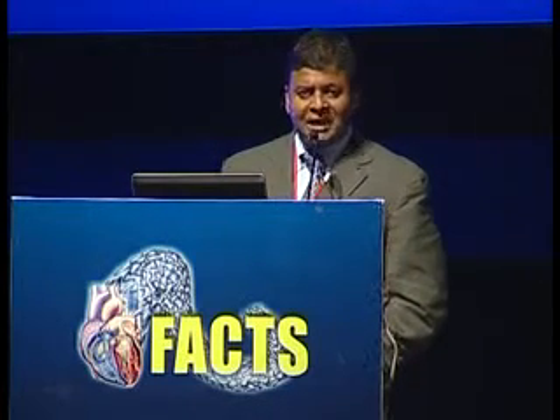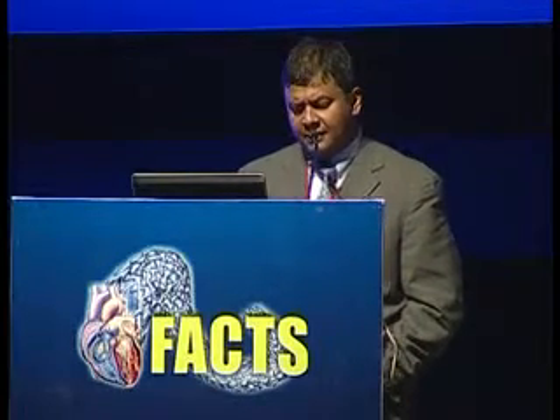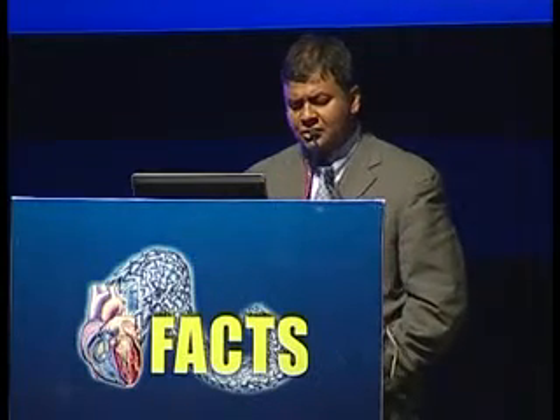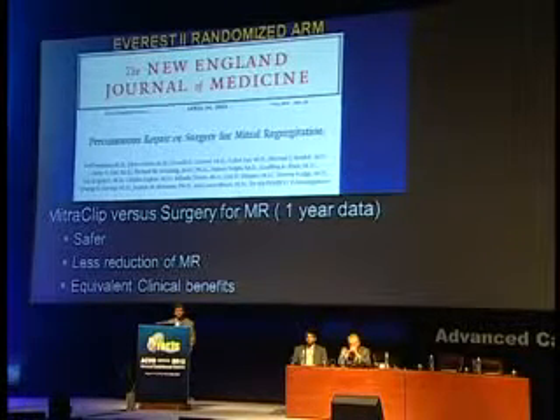The worldwide experience continues to increase, now crossing close to 6,000 cases — over 3,000 commercial and about 1,500 in research studies in the U.S. The Everest II randomized trial was the first randomized study between percutaneous valve repair versus surgery, randomized 2-to-1 for moderate- or low-risk patients. It was extremely difficult to enroll, but every single patient had prospective echos and was followed systematically up to five years. From the one-year data, we knew it was safer than surgery, with less reduction of MR but equivalent clinical benefits at one year.